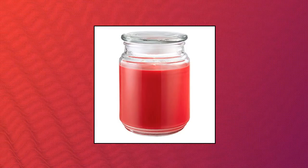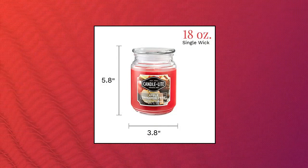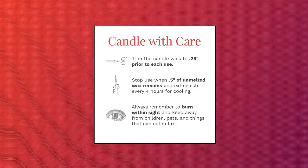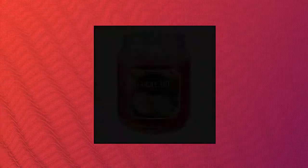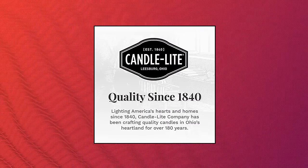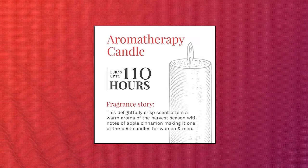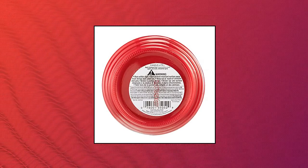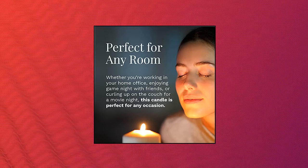Candlelight Scented Candles — aromatherapy candle. This delightfully crisp scent offers the scrumptious aroma of the harvesting season with notes of apple cinnamon. Single wick candle with a 100% cotton wick that burns up to 110 hours. Its red-colored paraffin candle wax accents your home decor and releases a calming scent while maintaining a consistent burn. Perfect for any room. Bring that harvest season scent into any room with this 18-ounce large candle. Whether you're working in your home office or enjoying game night with friends.